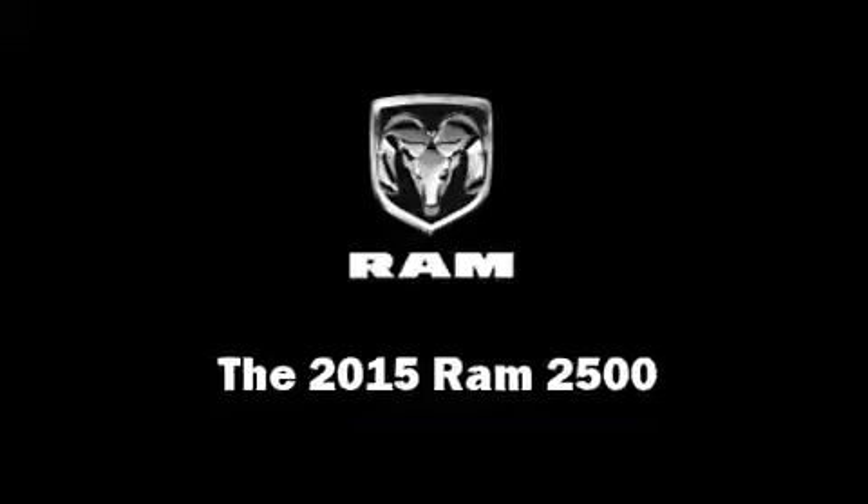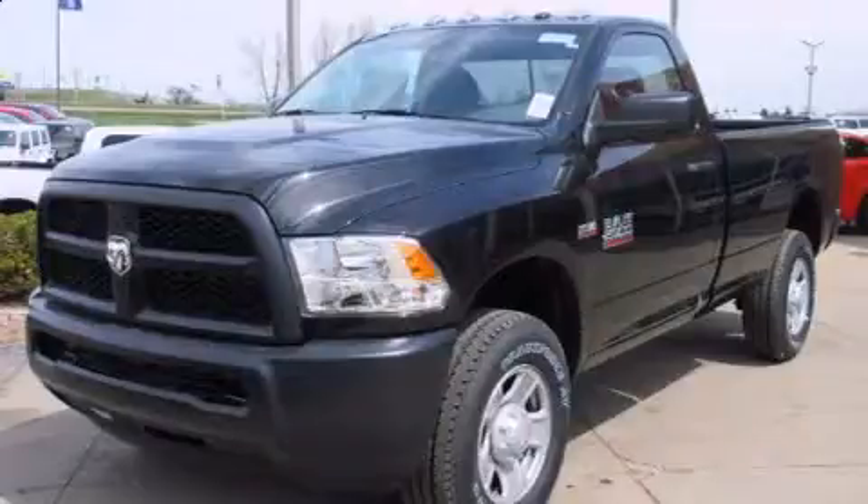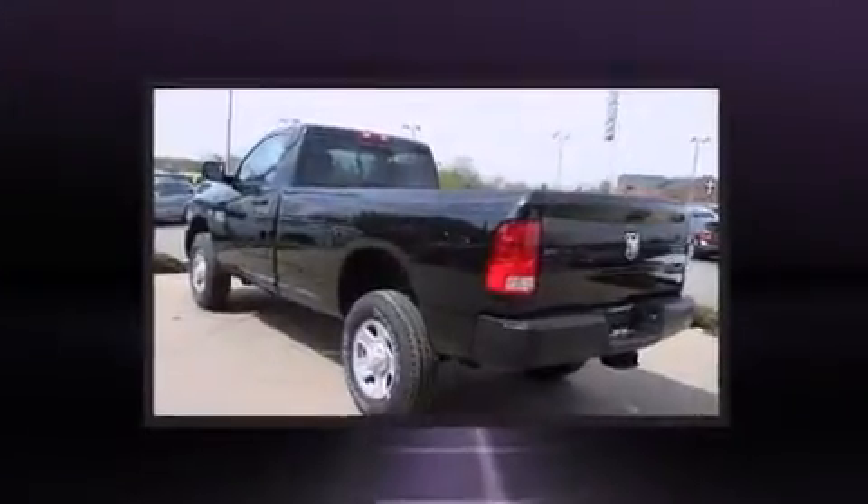Take command of the road in the 2015 Ram 2500. This two-door, three-passenger truck is ready to drive off the showroom floor.